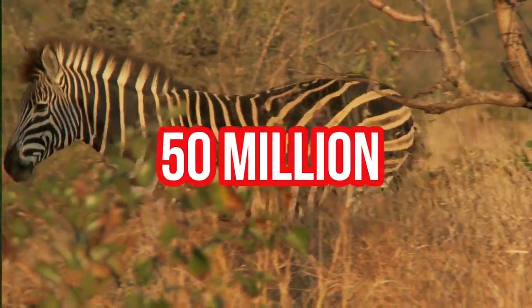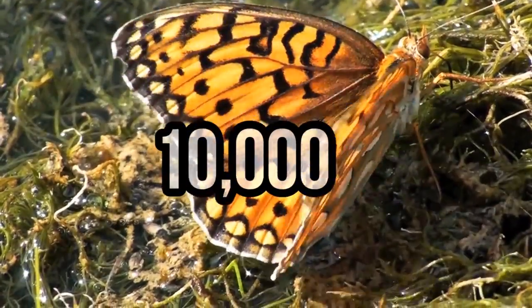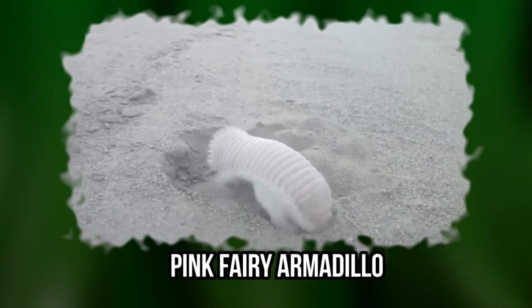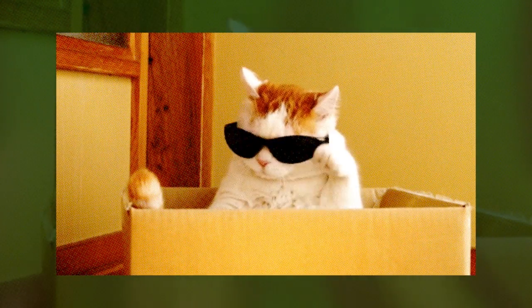Did you know that there are over 50 million animal species in the world and over 10,000 new species are discovered every year? You wouldn't believe how awesome some of them look. Ever heard of a pink fairy armadillo or okapi? Stay tuned to find out more about these cool looking creatures.